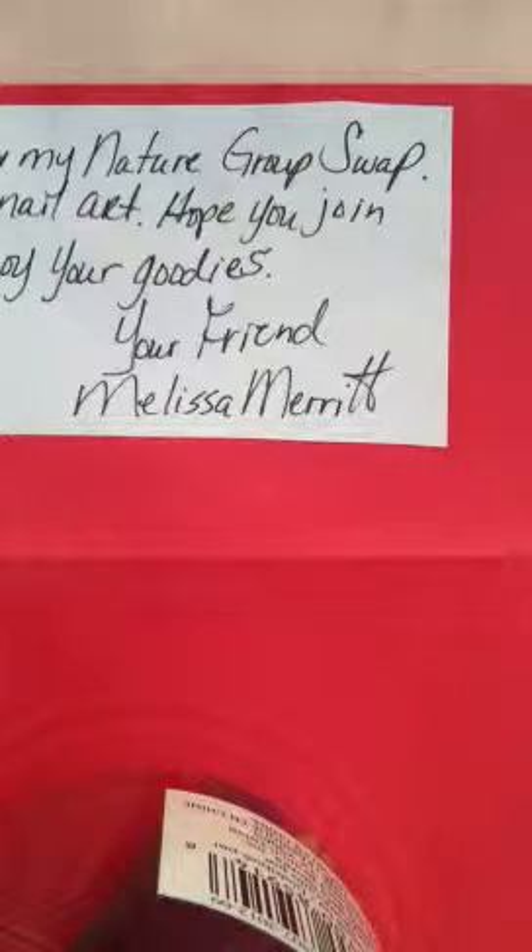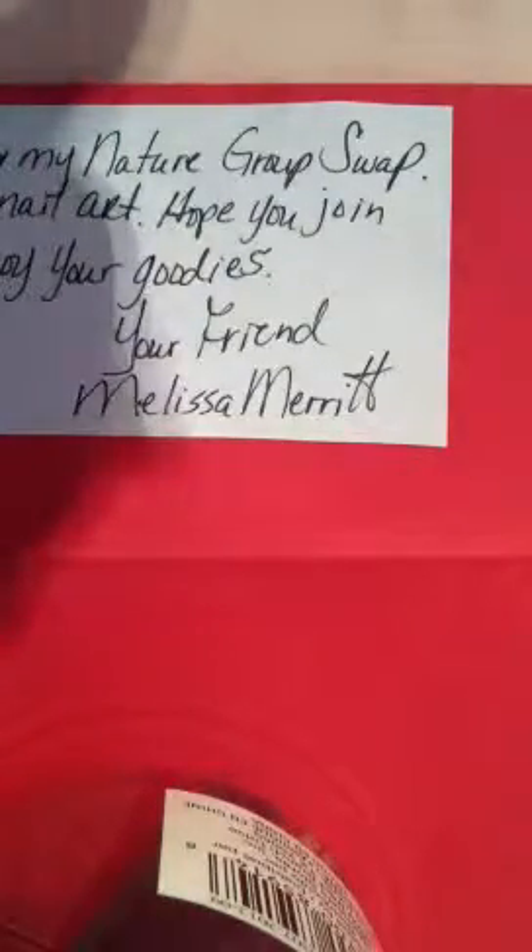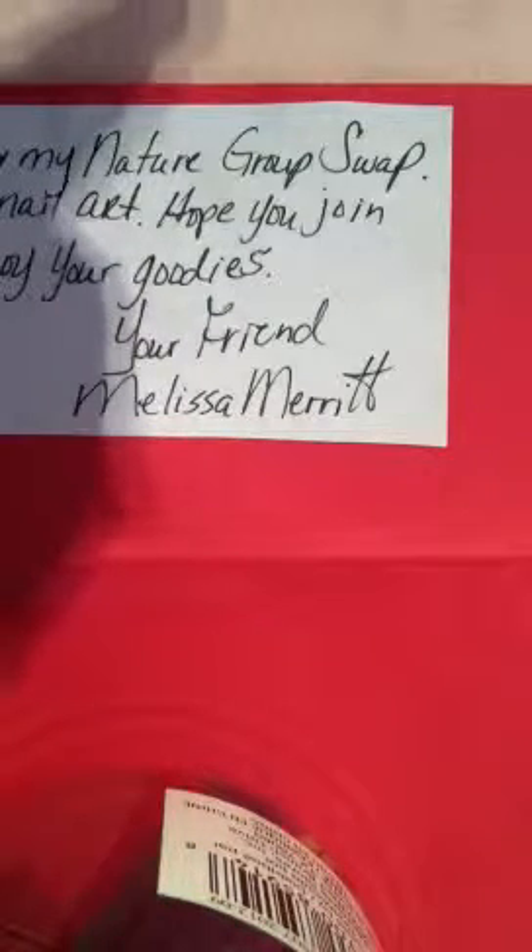Hello everyone, this is Sensuous One and I'm here with my nature group swap reveal from Melissa Merit. I'll take off all the paper so it's a little easier to show you. This first color is by XX P Queen UE LA — I'm not sure how to say that, but that's the name. It's called Daring Pink and it's a really pretty pink color. You can see it has some pink hearts and it's really sparkly.